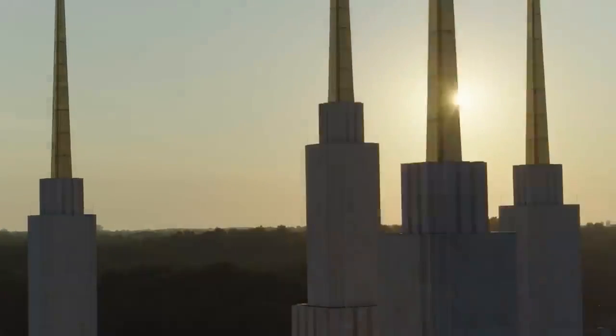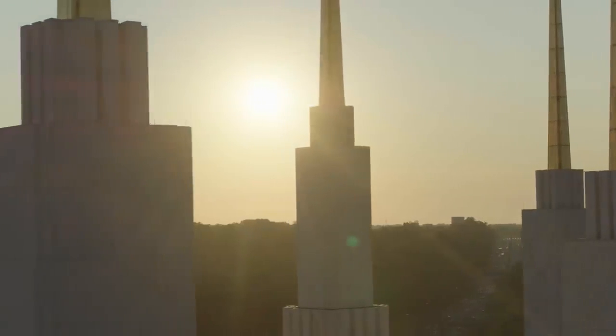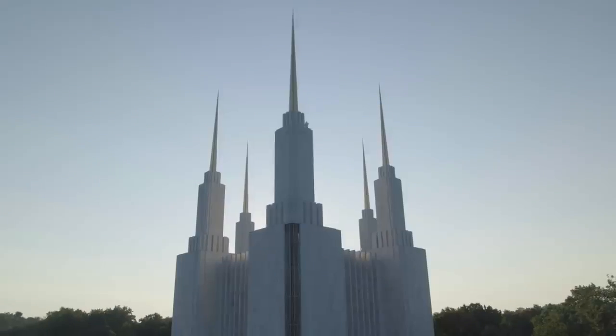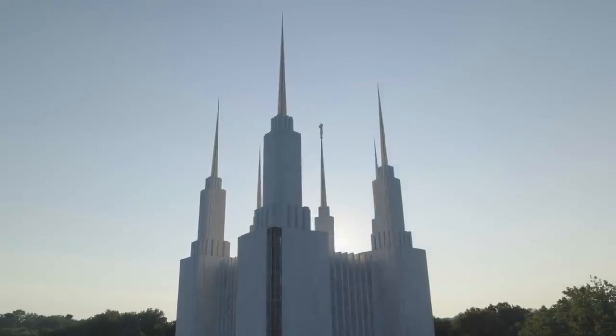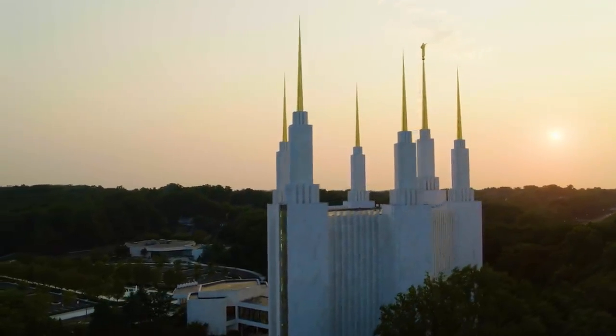On the east towers of the Salt Lake Temple, three spires represent the Melchizedek Priesthood, the higher priesthood. On the west side, three towers represent the Aaronic Priesthood. Those towers together represent the power of God manifest on the earth.